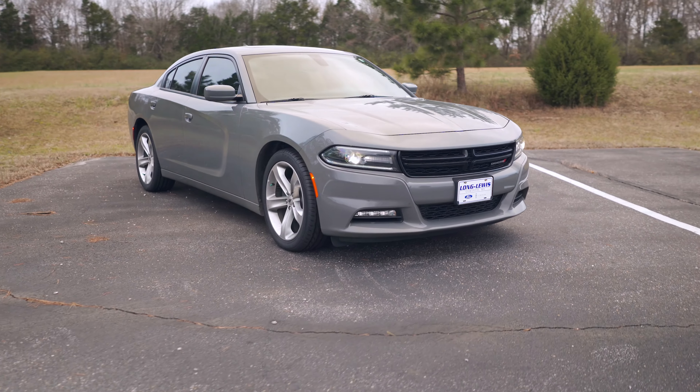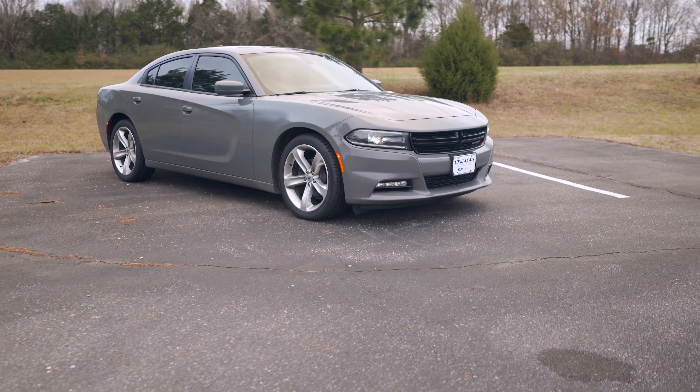It's just absolutely sharp — an amazing vehicle, battleship gray in color. We've got lots of room; it's a very nice four-door car. This 2018 model has 32,000 miles and the sell price on this car is only $25,988.